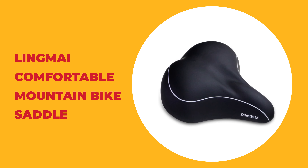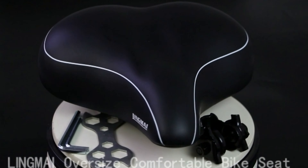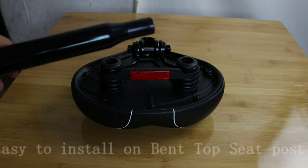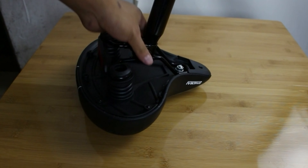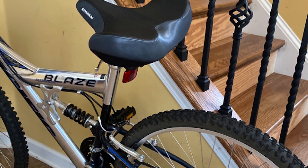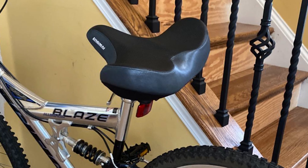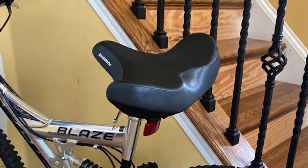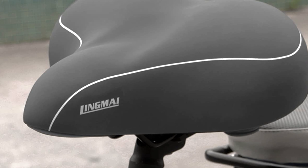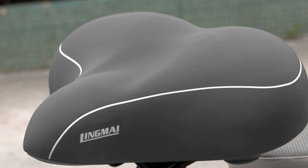Number two: Lingmai comfortable mountain bike saddle. This comfortable mountain bike saddle from Lingmai is considered one of the most comfortable and soft bike seats, improving comfort and helping you feel awesome on your bike. The soft padding and extra wide design make this saddle perfect for an exercise bike and also cruiser outdoor bicycles. Most stock bicycle seats that come with new bikes are usually low quality and uncomfortable, so upgrading the bike saddle is a great investment.